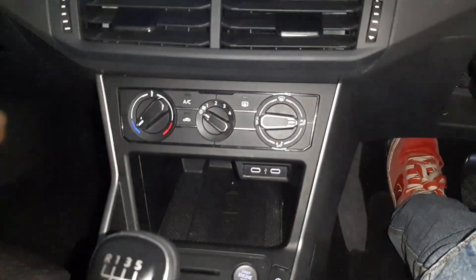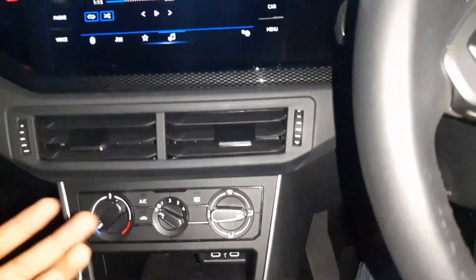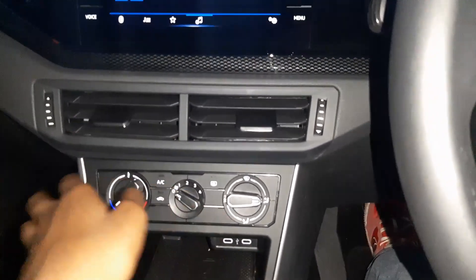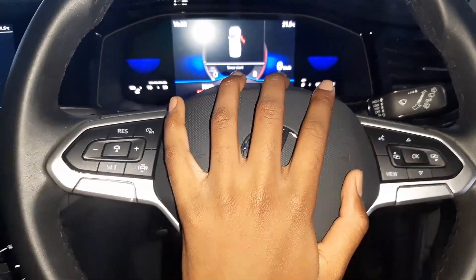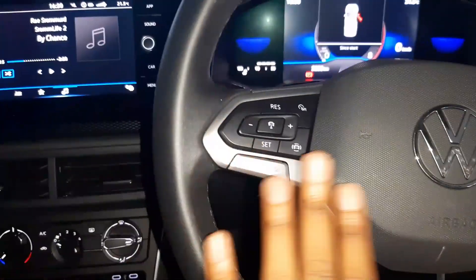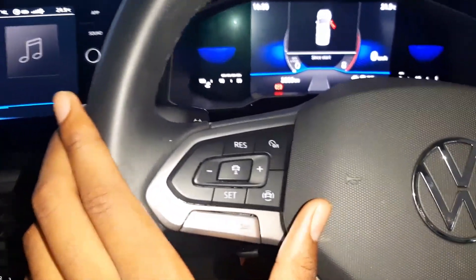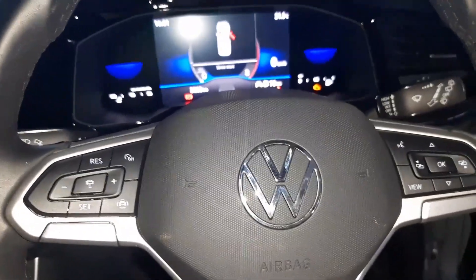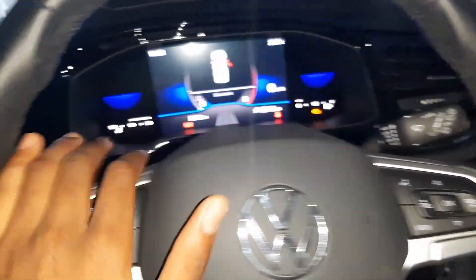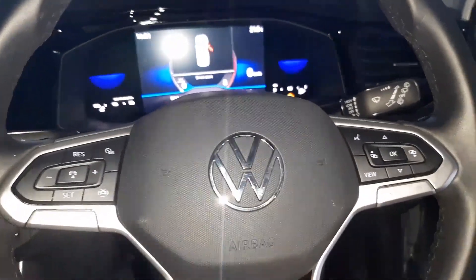Over here you have your climate system — it's not automatic, it's manual, which I personally prefer. I have used the new VW touch-sensitive climate system and it's not the best. On the steering wheel, since this is the standard one, you have your volume up and down, change track, all that. You also have adaptive cruise control, which I feel is a very luxury feature — to get that on a Polo is quite special.